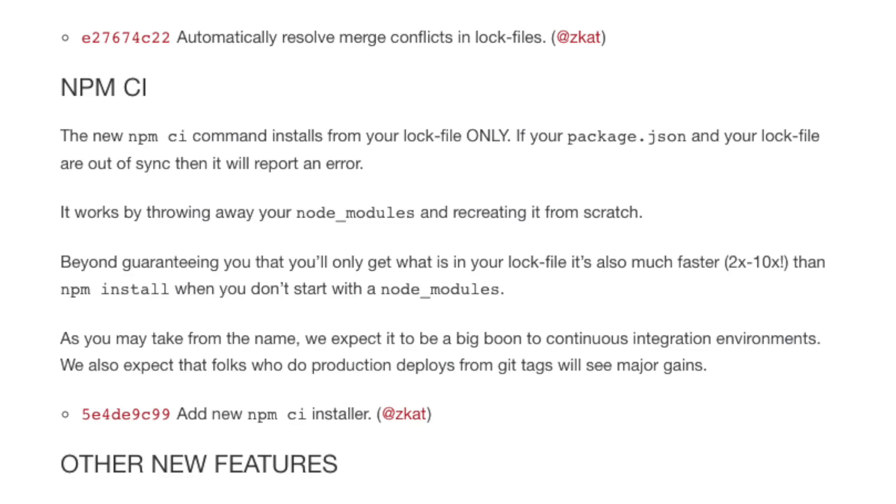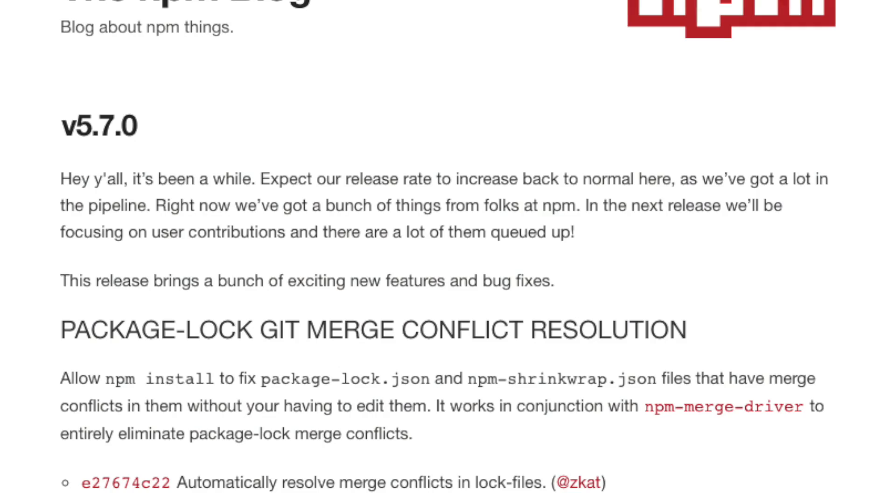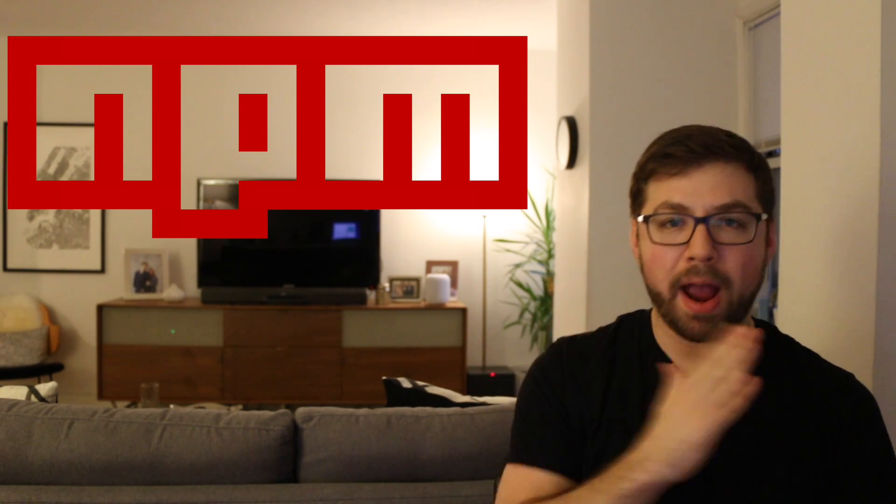NPM also came out this past week with a new version 5.7.1. One of the coolest things is a new tool called NPM CI, built expressly for usage in CI environments like Jenkins or Travis. Its purpose is to install your node modules as fast as possible so you can run your tests. Another very cool feature is that NPM 5.7.1 will now resolve package-lock conflicts for you automatically. If you've ever had to manage fixing a package-lock conflict yourself, you'll know the pain — so having this automated is awesome. This feature already existed in Yarn, so it's great to have parity now.